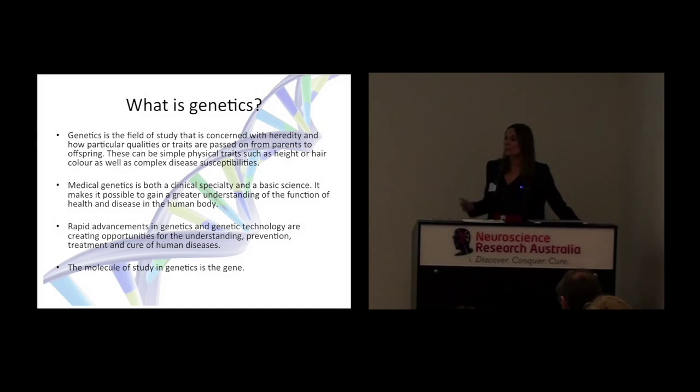The study of medical genetics makes it possible to gain a greater understanding of the function of health and disease in the human body. We've seen a lot of advancements recently in genetics, and these create opportunities to help us understand, prevent, treat, and potentially cure human diseases. The molecule that people study in genetics is called the gene.